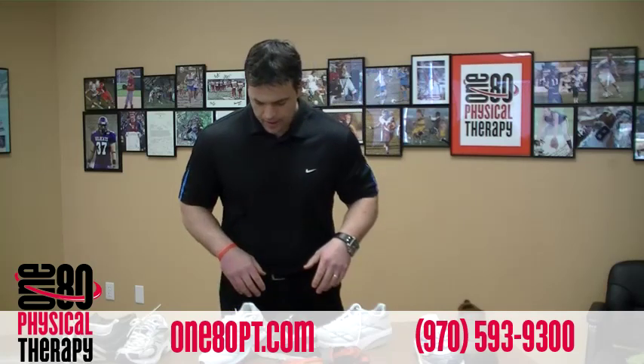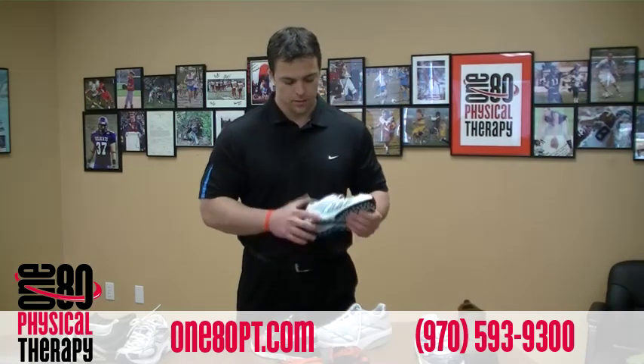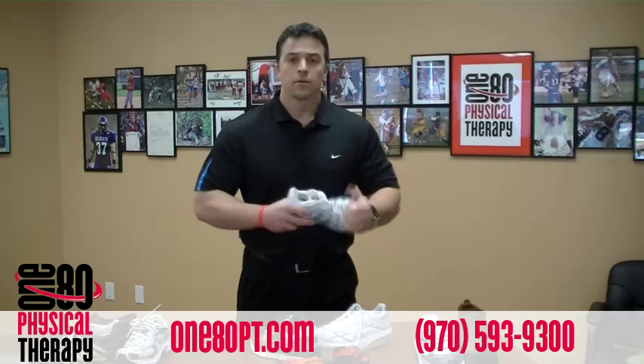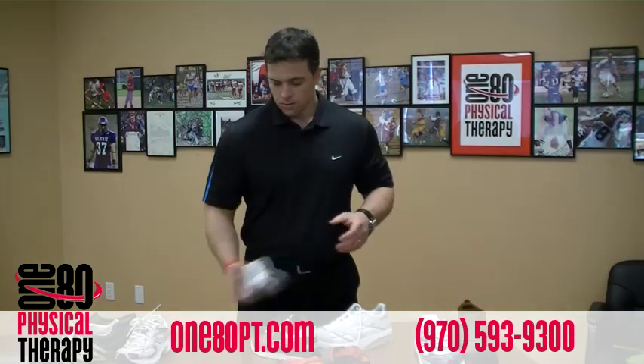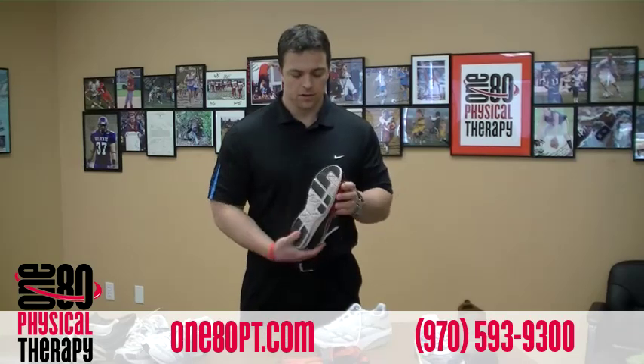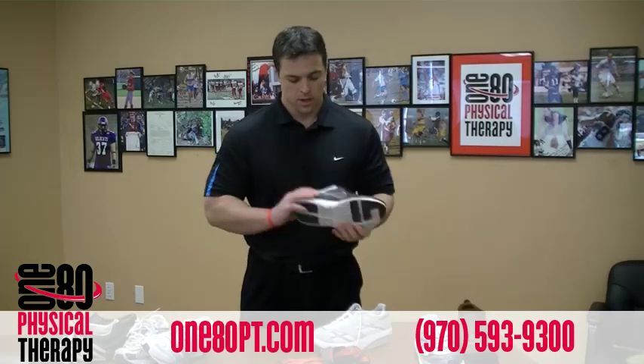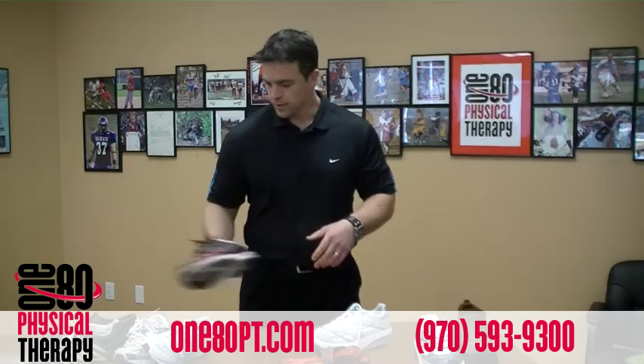Now let's look at another woman's shoe — once again curved, no arch support, pretty flimsy and flexible. We'll toss that over here. Men's athletic training shoe — pretty flimsy, flexible, no arch support. Once again, we'll put that over here.